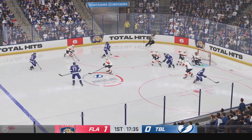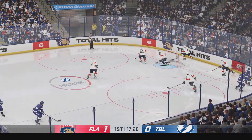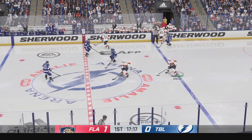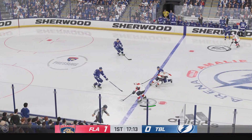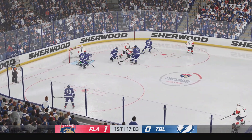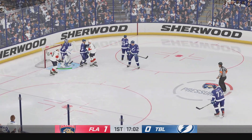Sometimes goaltenders just make it look easy. Look at how big he makes himself in the net as he's trying to track and find the puck at all costs. It almost looks easy for him, but that's an impressive save. Across the line from center — here's a chance to the middle, and he comes up with a stop. Puck is frozen and we'll get a face-off.